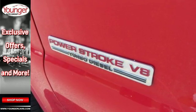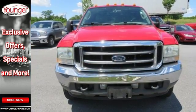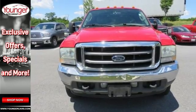With its powerful engine, roomy interior and superb quality, this F-250 is a force to be reckoned with.